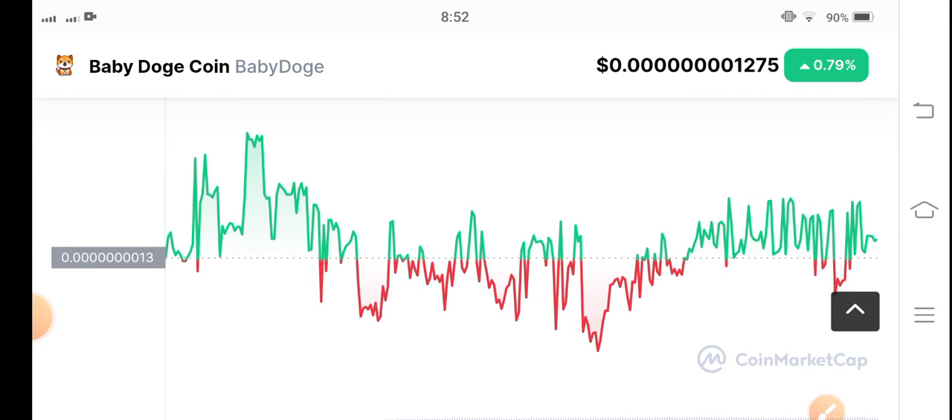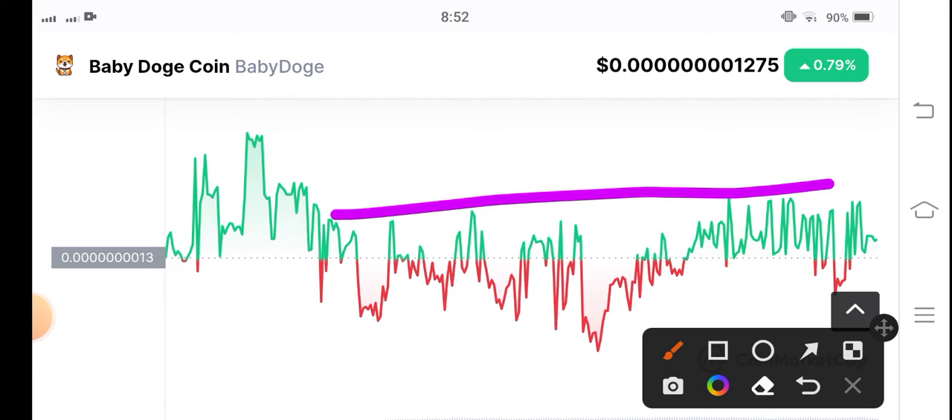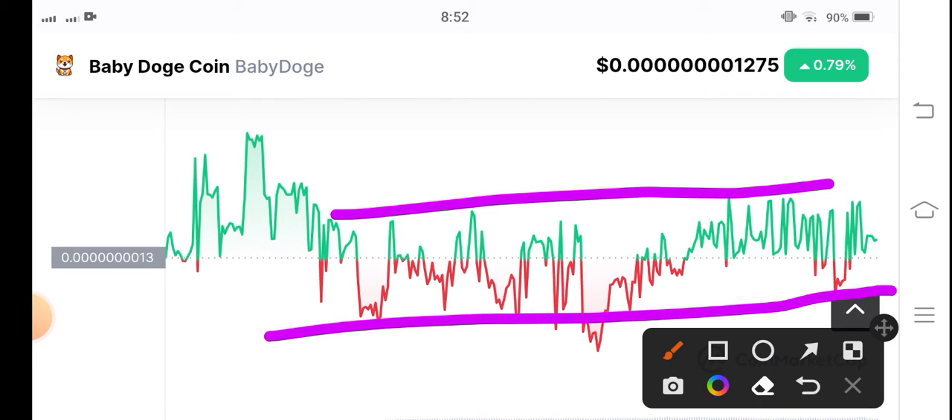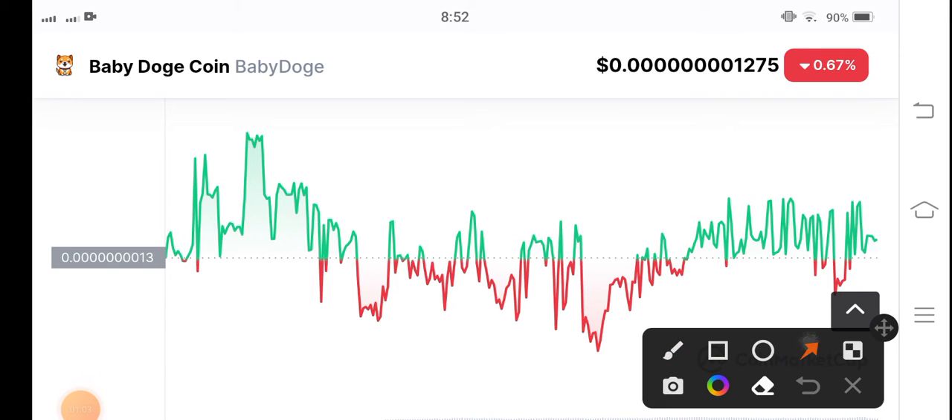Just see: pump, down, pump, jump. First of all, if you are a new trader, I recommend you avoid Baby Doge Coin. As you can see, it's a highly volatile coin — pump, dump. You can see a very complicated price chart over the last 24 hours.